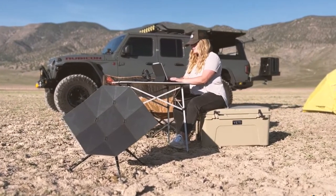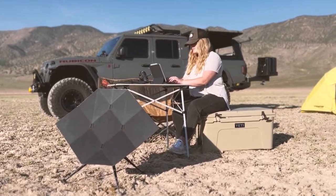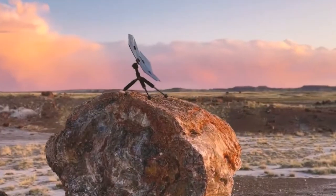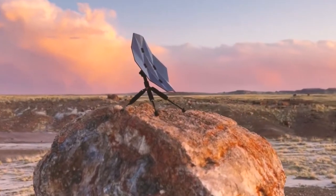Equipped with USB-C output and chaining port, it can charge numerous devices, from mobile phones to cameras, lights, power stations, power banks, and even GPS and radio transmitters.